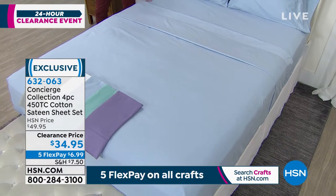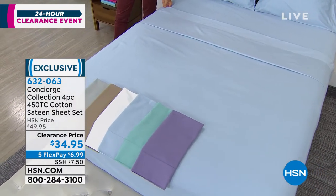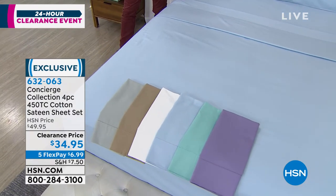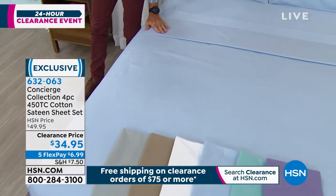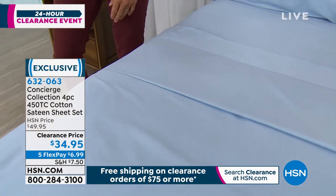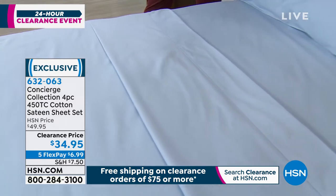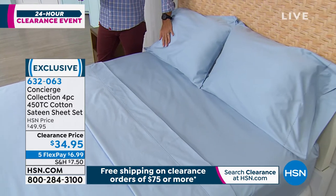So these are the pieces that you're getting. You're getting that fitted sheet on the bottom with those deep pockets that will fit deep around that mattress, nice and snug. You're getting that top sheet that has that buttery, silky, smooth satin feel. And then you're getting two of the pillowcases as well that also have that beautiful satin feel.